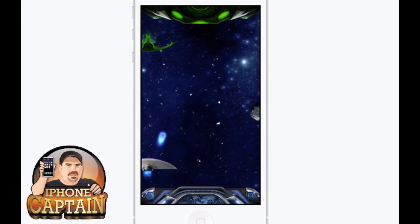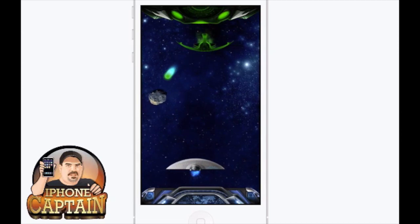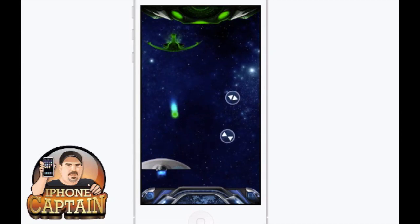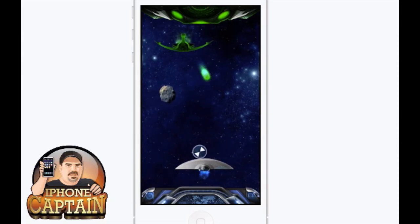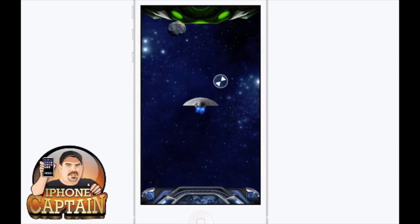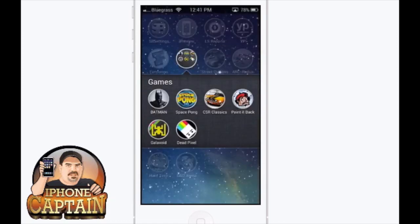If you hit the arrows pointing outward it'll make you larger, but if you hit the others it'll make you smaller. That one next to me will make you smaller. So that's ping pong in space - it's called Space Pong. There's six awesome ones, guys - grab them in the links below, hit that subscribe button, and keep coming back.